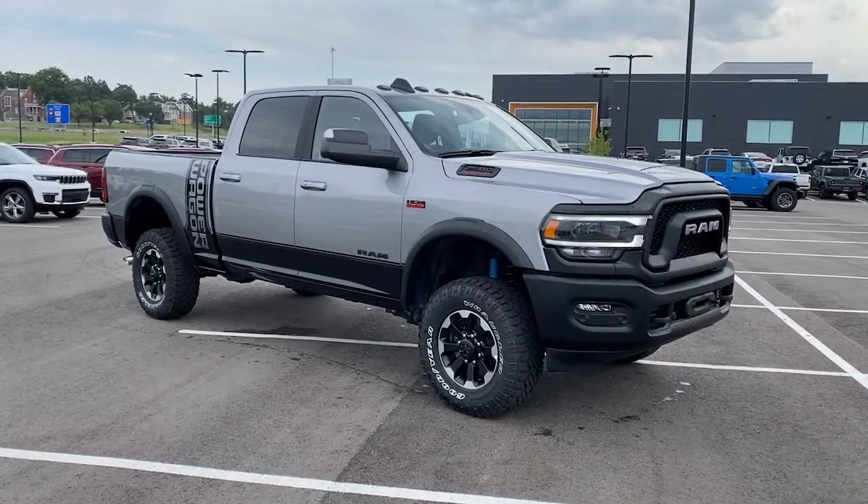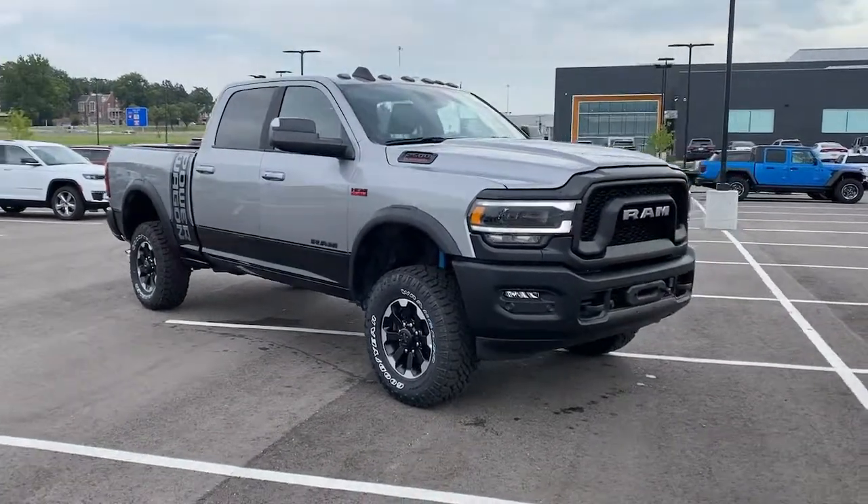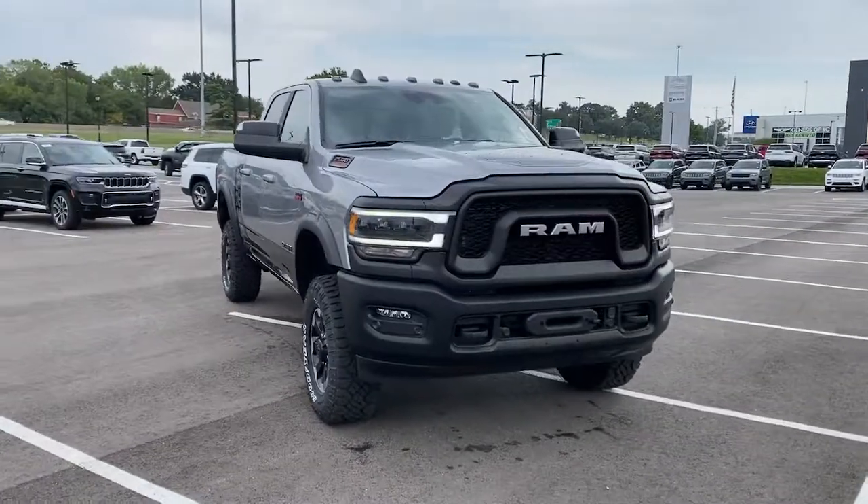The Dodge Ram 2500, the heavy-duty truck that's rugged, stylish, connected, and more than up to the task.